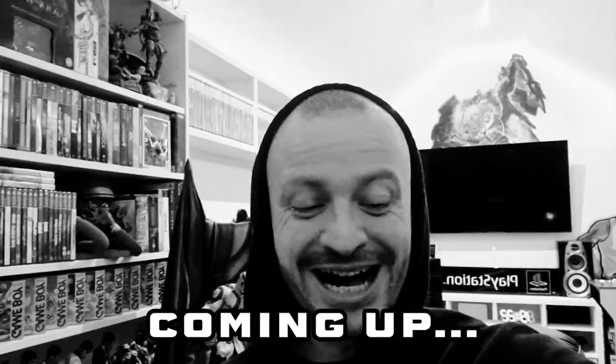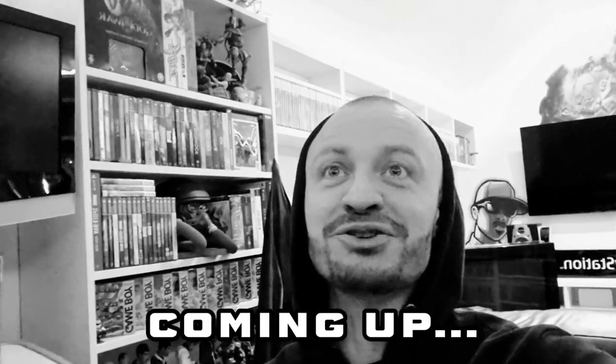Guys, we are done. I am absolutely delighted with how it looks. I don't think this room's ever looked better.